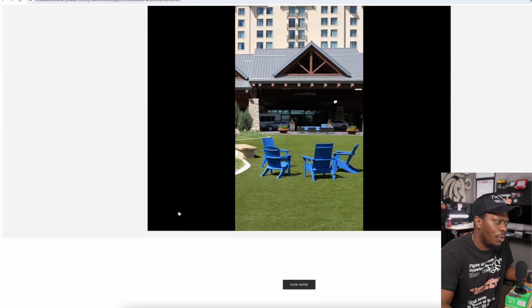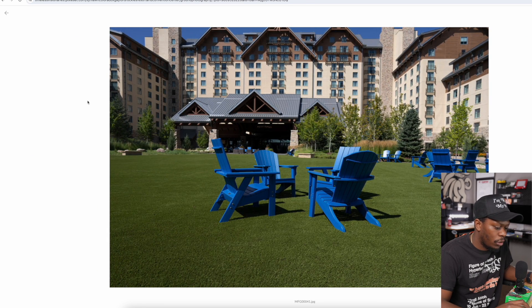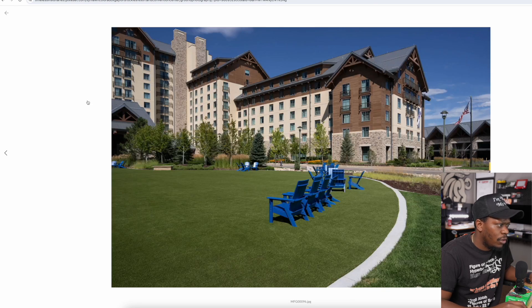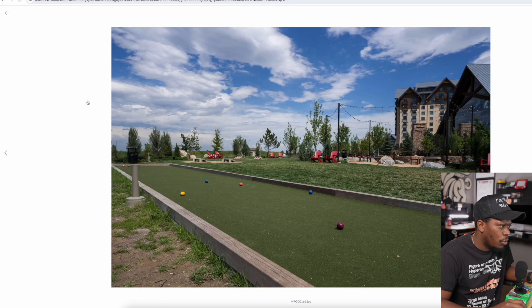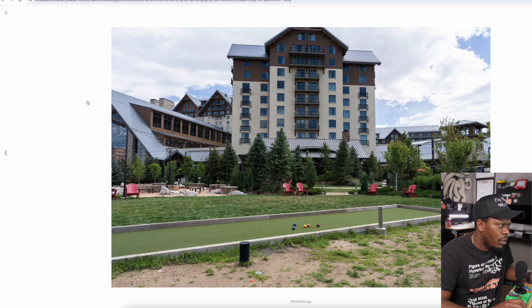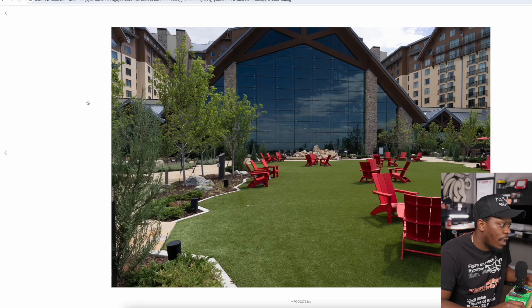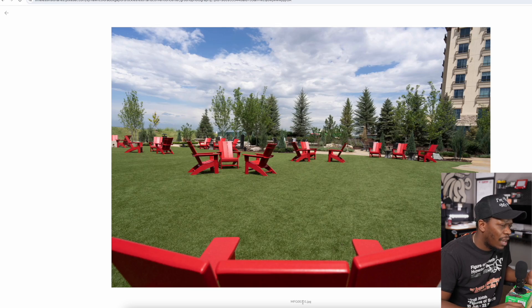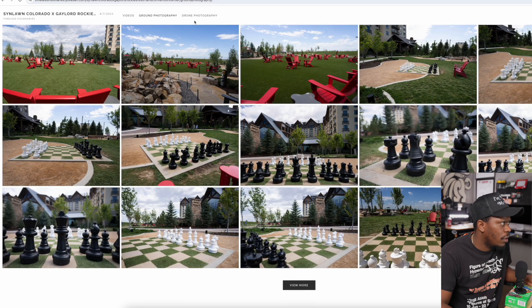If you click 'View More,' it takes you to the ground photography. Once you click on something, I just press the sideways arrow and it navigates through the images. I like to give my clients a lot of options. Everything looks really good and really professional — white background, it shows the name of the JPEG. I need to do a better job of naming my JPEGs, actually.